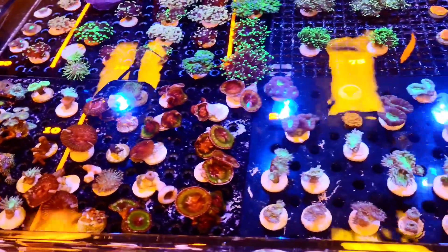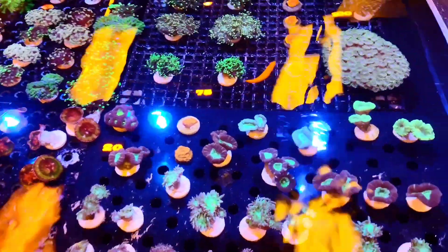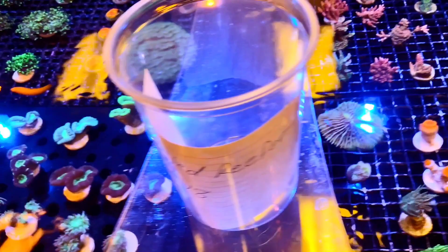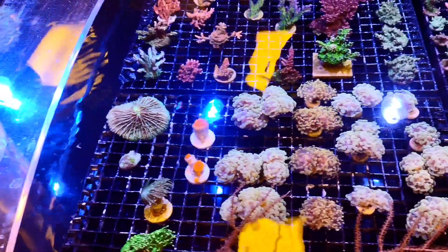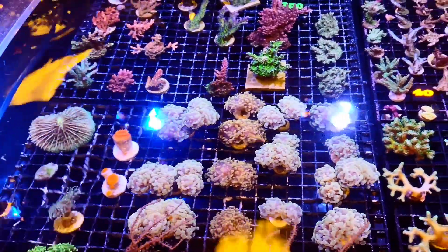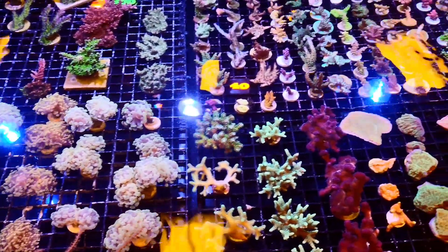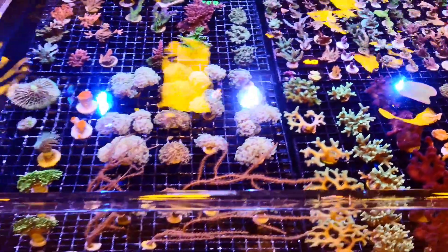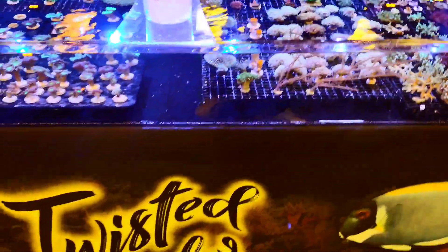Up next is Twisted Reefer — check out this tank. It looks like there's something for everyone in here. I see softies, LPS, and even at the very end there's some SPS as well. Very cool, Twisted Reefer.